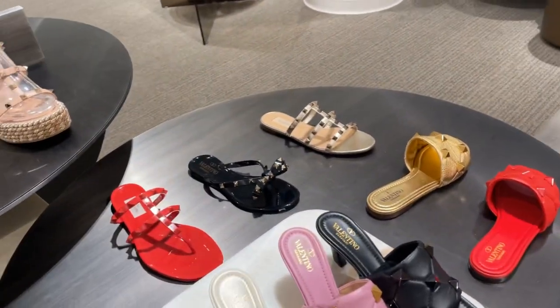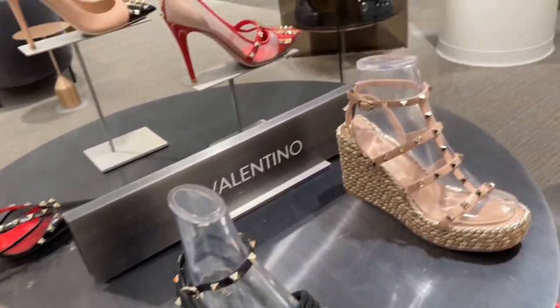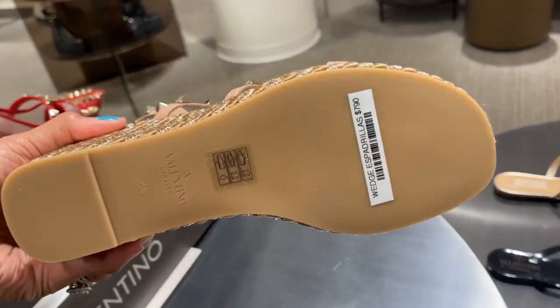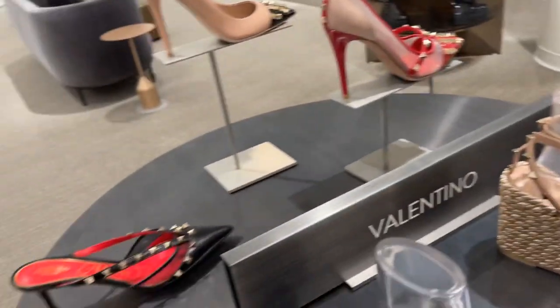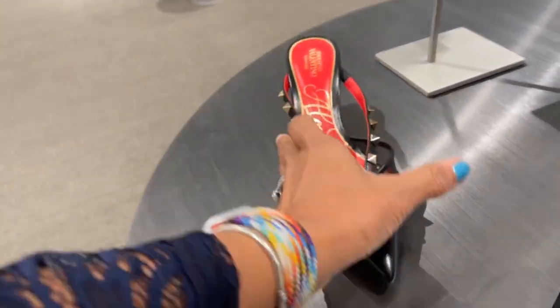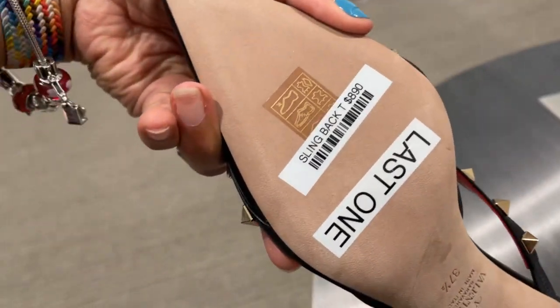And over here we have Valentino — $920. Hello, oh this is nice. $790, $890 — oh this is cute, isn't that cute? This is $890.